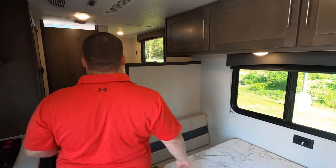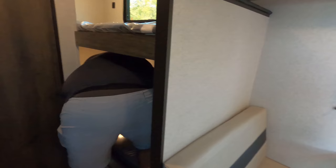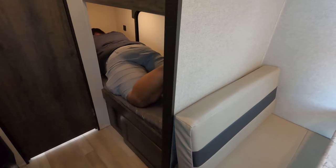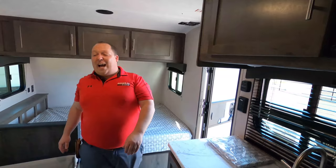Over in the bunk bed area, you have a nice bunk over the cab that holds 300 pounds, with a light. Will goes ahead and lays in the lower bunk — it's Matt-approved. Will, do you have plenty of space? Not really. So if your kids are six feet tall, they're not going to enjoy themselves in here. Good sport, Will!